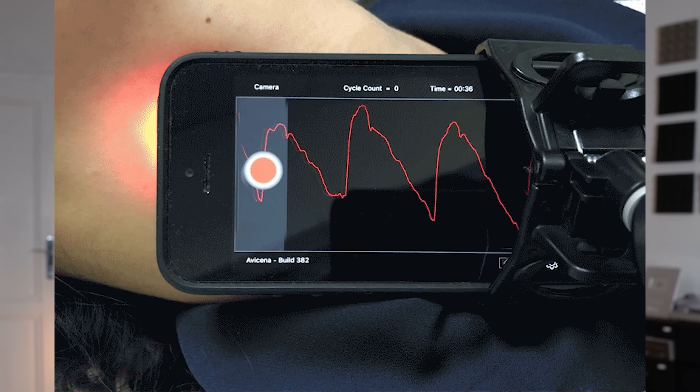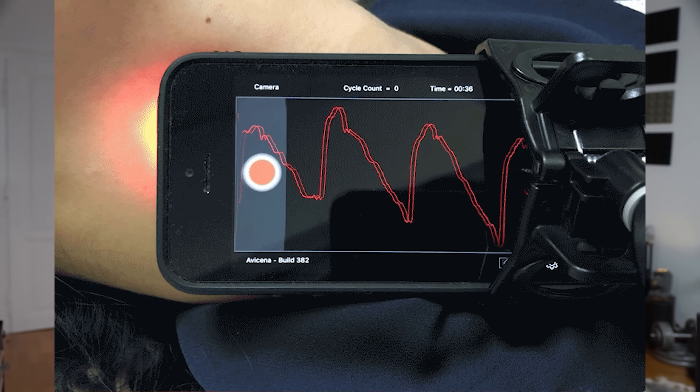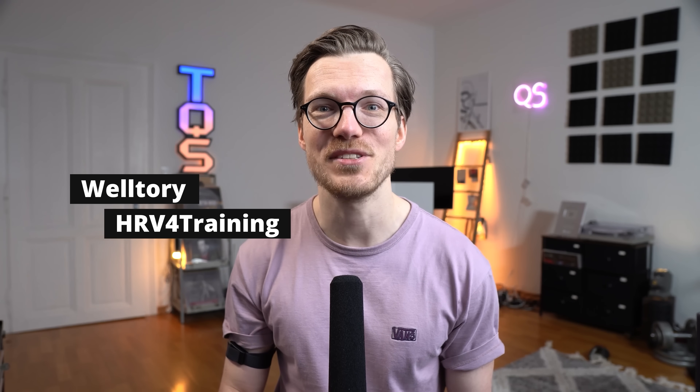You can even use your smartphone to measure your HRV, which has been shown to be relatively accurate. It works very similarly to a smartwatch, but instead of green light, it uses your flashlight, and instead of a light sensor, it uses your camera to detect the light. Performance will vary between phones, but it might be a good way to get started with HRV. Check out the apps Welltory and HRV for Training if you're interested.